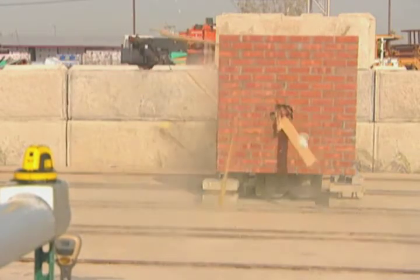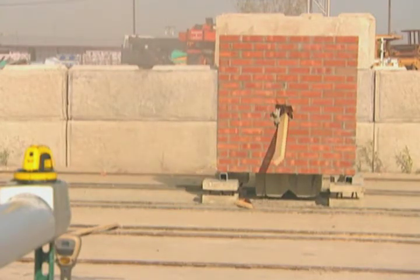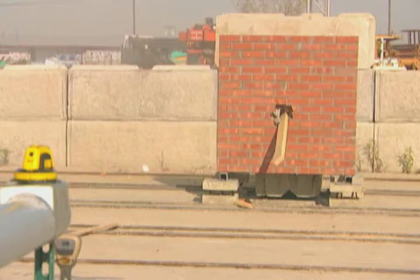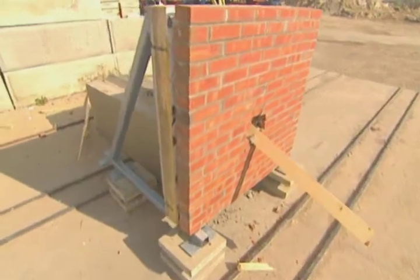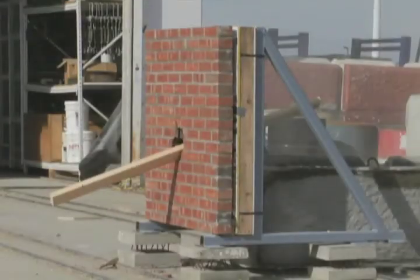In this second test, we see the effects of debris impacting a brick veneer on a 2x4 wood stud frame with R13 interior insulation. The exterior portion has 3 quarter inch sheathing and the interior portion is half inch drywall. This was a conventionally built wall with brick veneer.